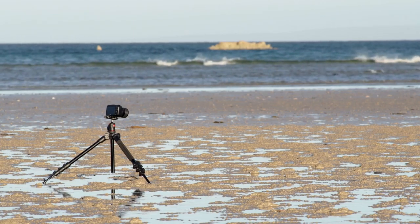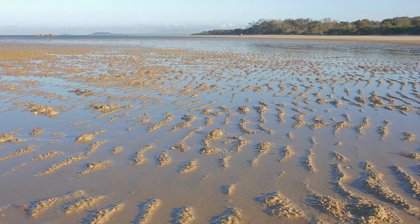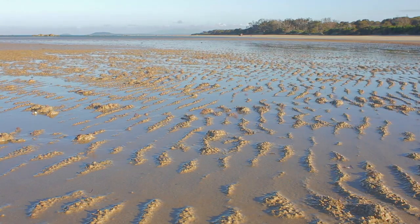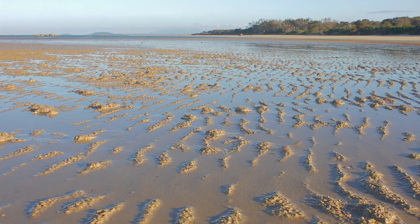Back to our original beach in northern Tasmania. This time-lapse shows the crabs returning from the low tide mark, back up to an area where they start to dig burrows.